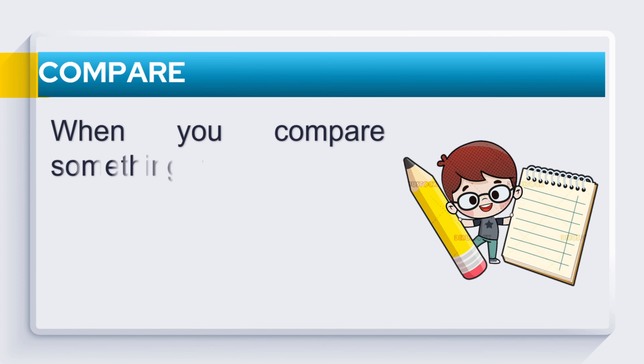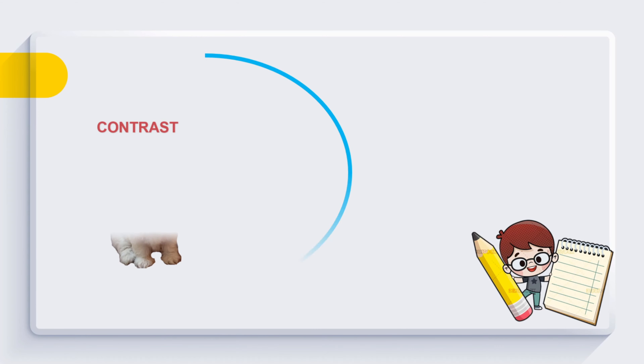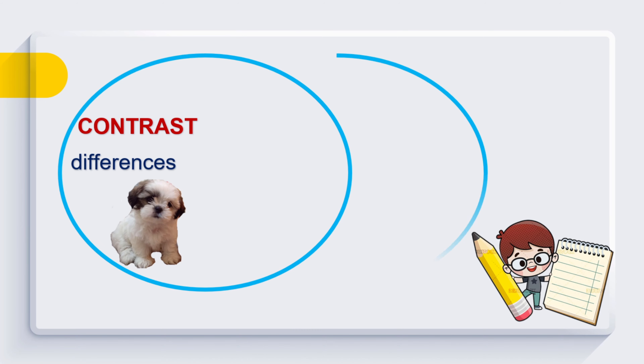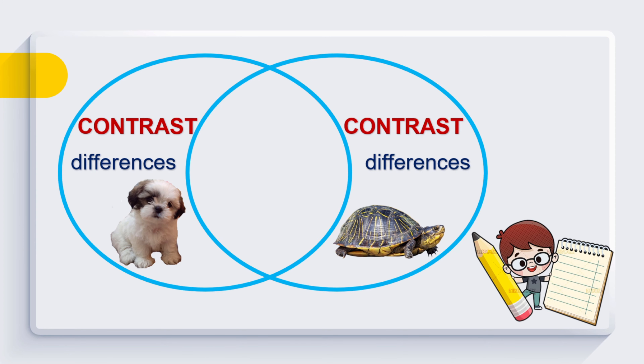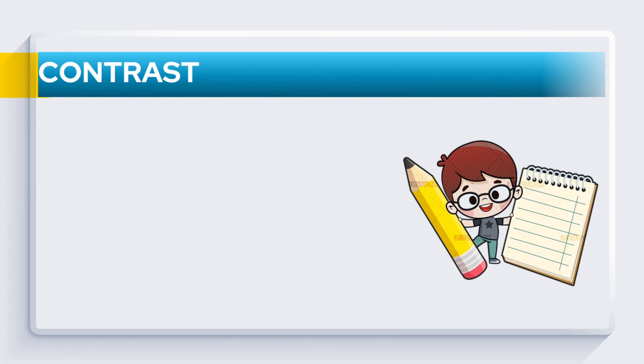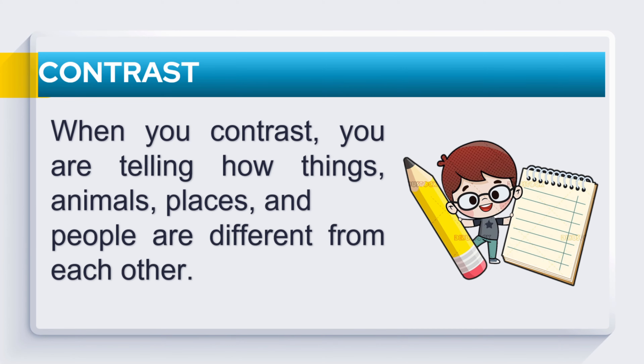When you compare something, you are telling how things, animals, places, and people are similar or alike. When you contrast, you are telling how things, animals, places, and people are different from each other.